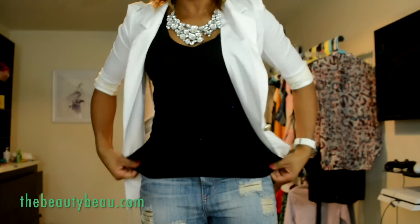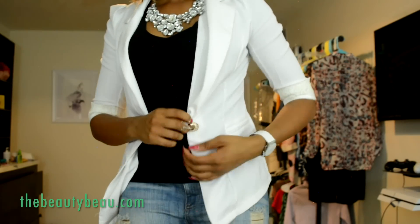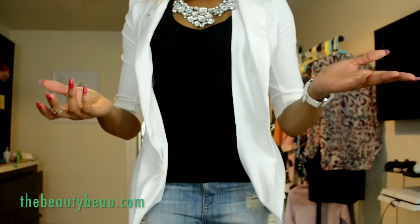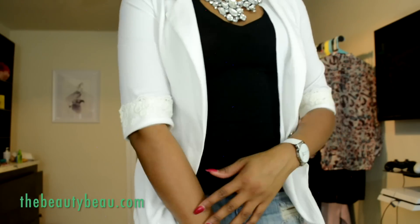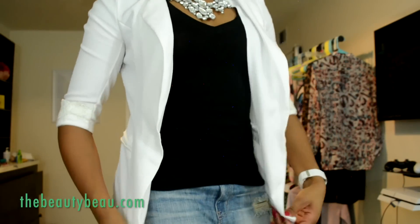This is the blazer I got from Twinkle Deals. It is a simple white blazer with a single button. I actually did not use the button — I like it much better open. These are quarter-length sleeves; it comes right above the elbows, as you can see. But it is a white blazer.